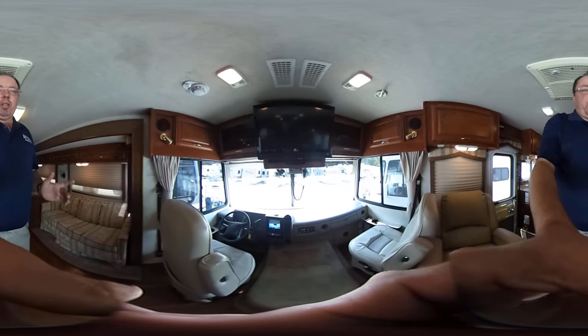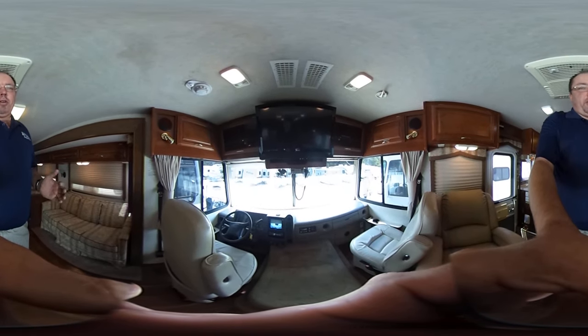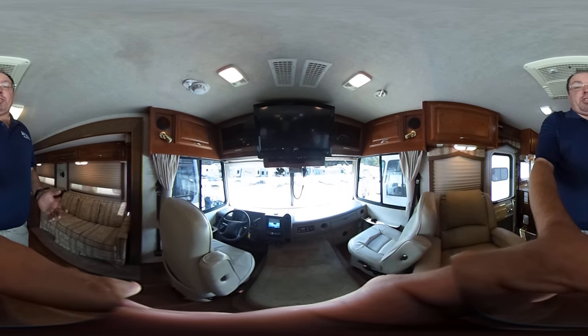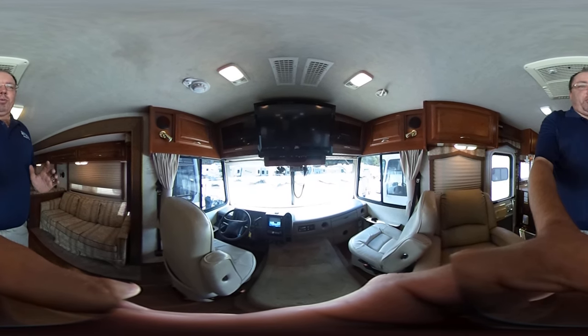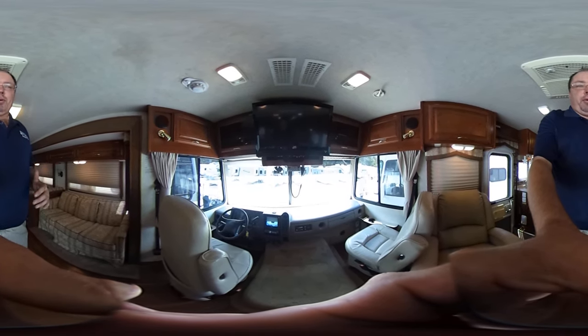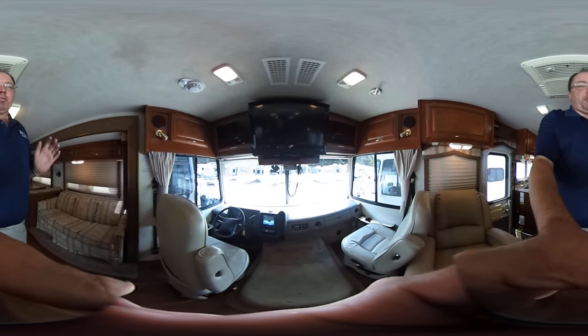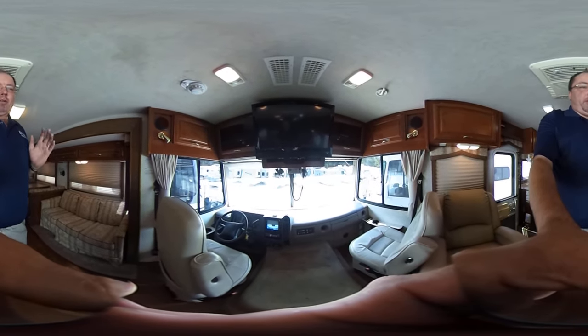So if you do this, you should have no problem finding the 360 degree playback. If you can't, look below in the item description — I do have a standard video tour that shows a lot of this RV as well. I recommend all potential buyers watch both videos because you're going to get a different perspective on each one.